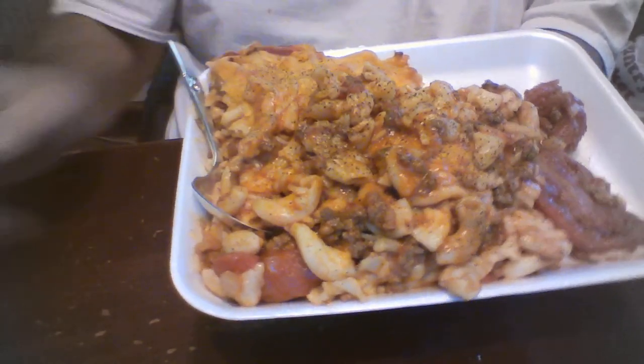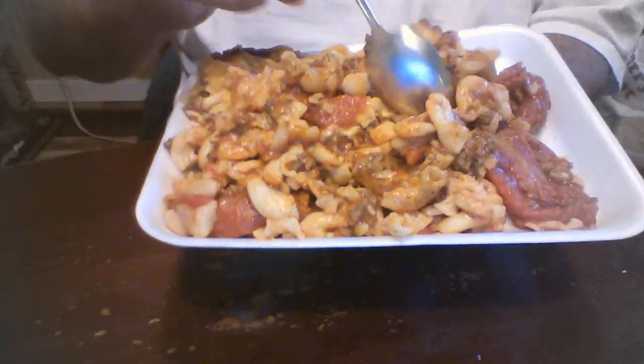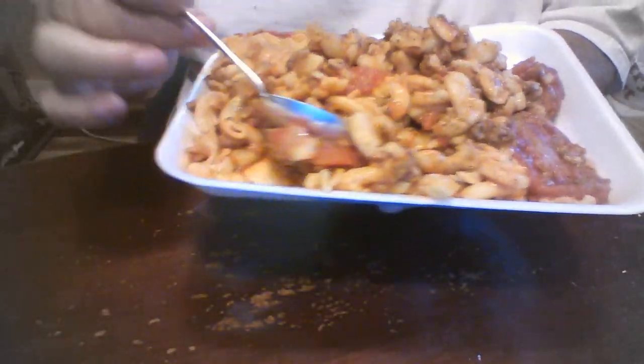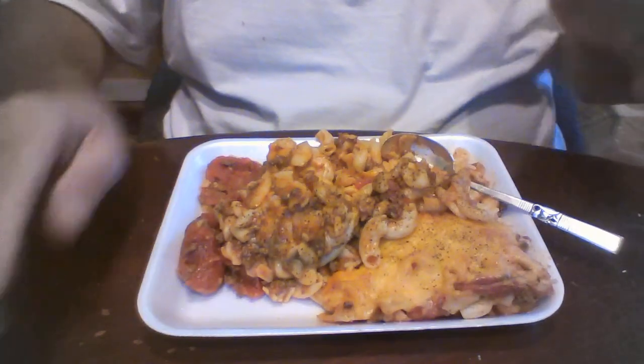It looks delicious — you can see the cheese right there on top. Calling everybody for dinner right now. There are some stewed tomatoes in there that are in the goulash. Kids are getting called to dinner right now, but doesn't that look delicious?